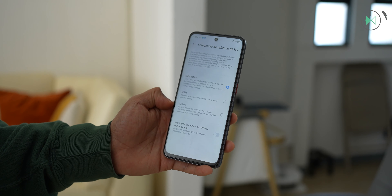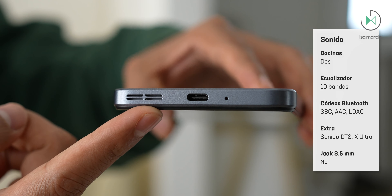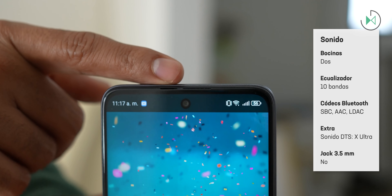This device also integrates stereo sound, which again in this price range we would still expect mono sound. The interesting thing is that for gaming it is also a good match, because you can perfectly distinguish whether the sound is coming from the left or the right in your game.